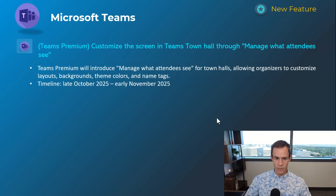The next one is related to a Teams Premium feature set — customizing the screen in Teams Town Hall through the 'manage what attendees can see' option, basically giving you a markup of what the screen will look like as attendees sit in the lobby before the meeting starts and as the meeting goes on. This will happen late October and be complete by early November.